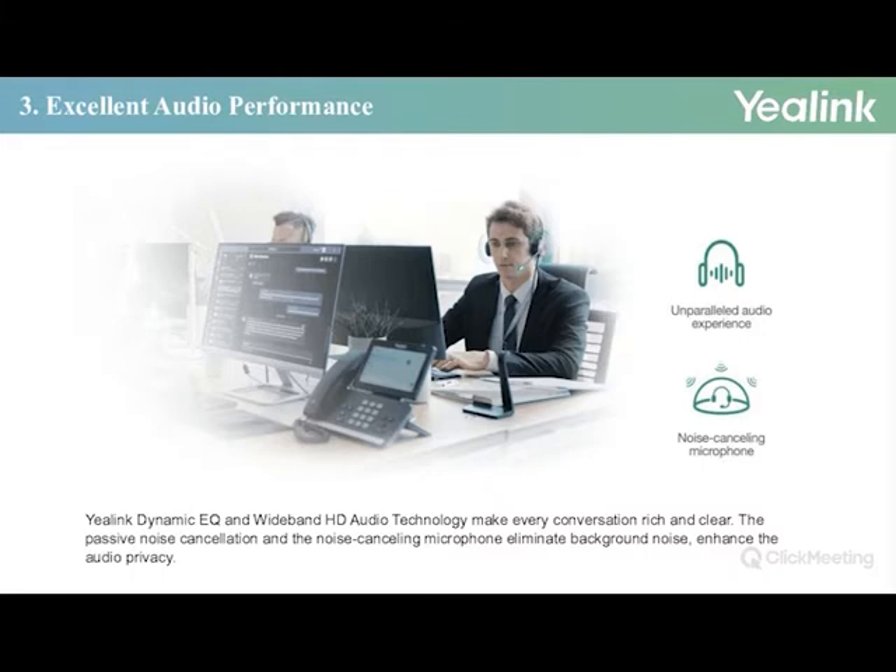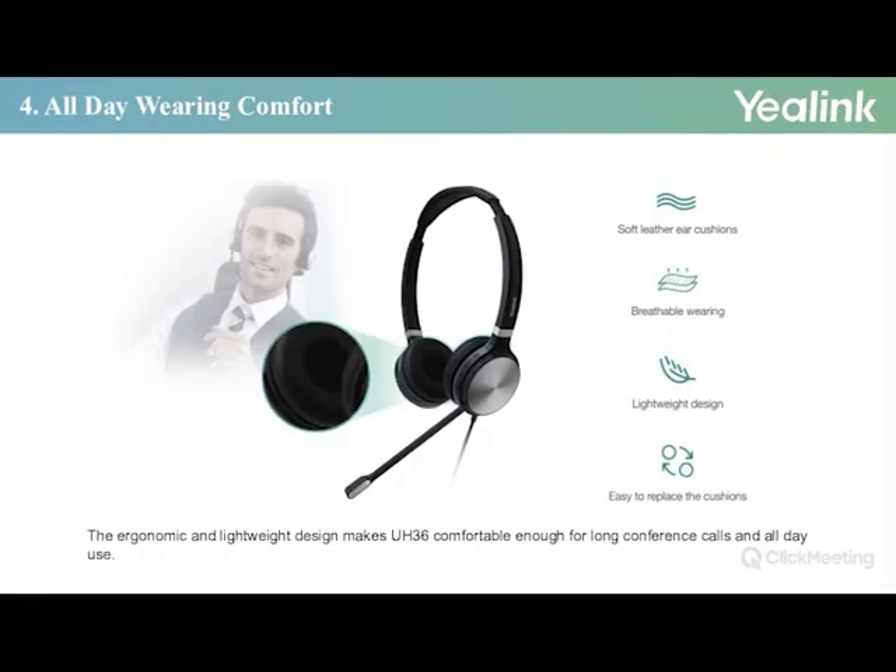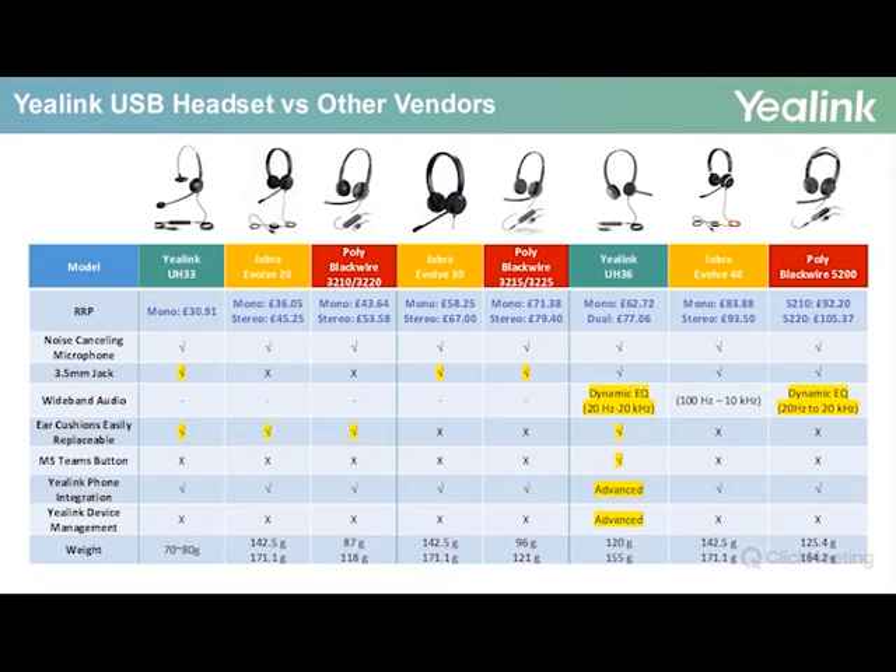Another great benefit is the dynamic EQ and Y-band HD audio technology to ensure every conversation is rich and clear. The passive noise cancellation and noise-cancelling microphone eliminates background noise, perfect for call centers and businesses alike. The ergonomic lightweight design and the ability to replace cushions make it ideal for sustained use. To summarize, key differences include wideband audio, a replaceable cushion, a dedicated MS Teams button, advanced integration with Yealink IP phones, and integration with the device management platform. That concludes the introduction to the T3 series; I will now pass over to my colleague to cover the remaining slides. Thank you very much for your time.